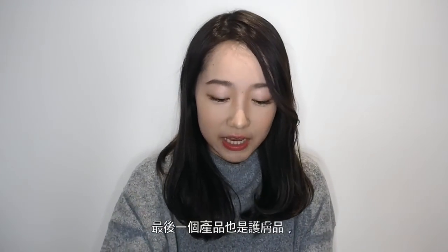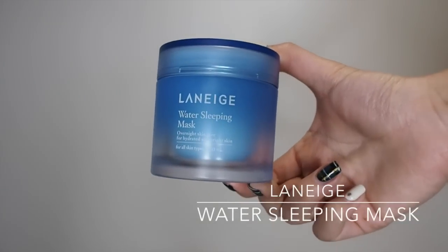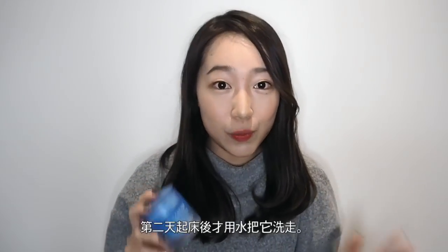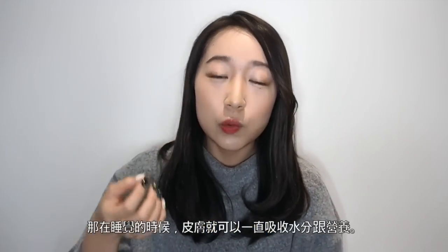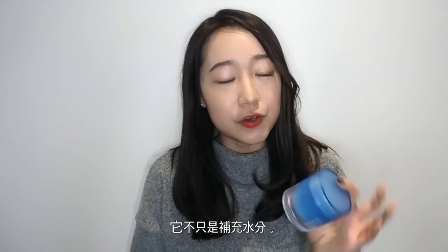The last product I'm going to talk about is a skincare product as well. This is a famous product — everyone knows this. But I still have to talk about it because I really like it. It's the Laneige Water Sleeping Mask. You put this on before you sleep, sleep with it on your face, and then wake up the next morning and wash it off. Throughout the night, your skin will absorb the moisture and nutrients from this mask.